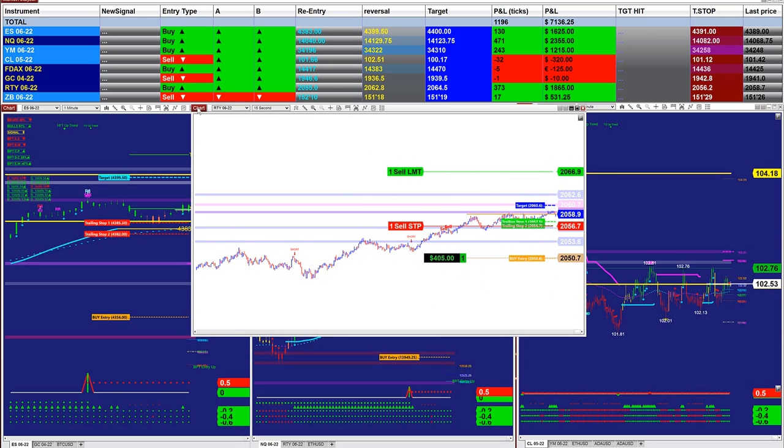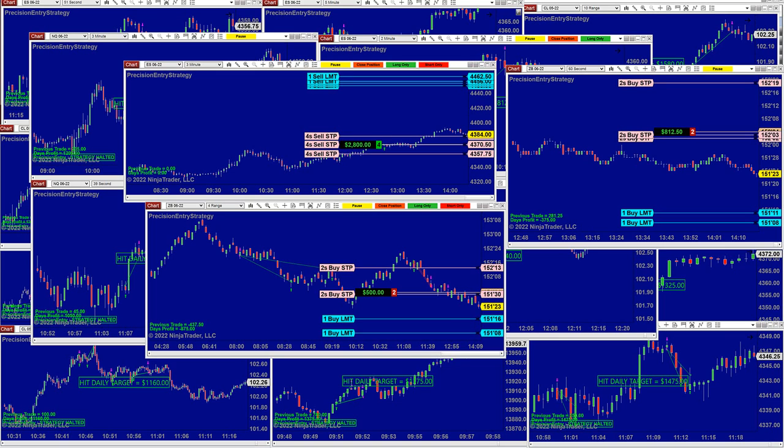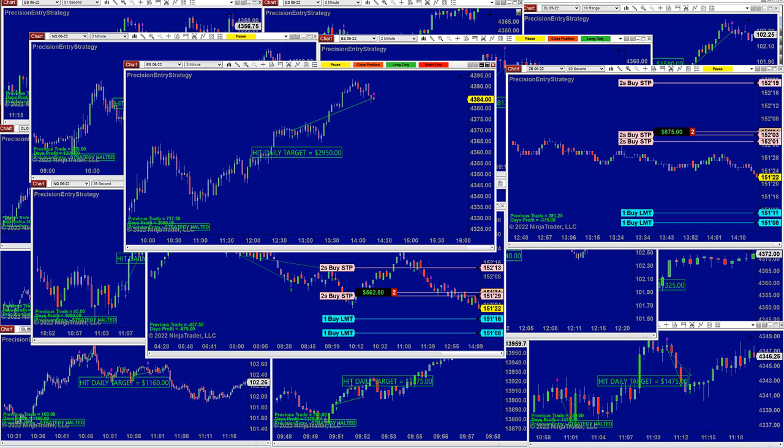Let's jump to a different type of auto trade called the Precision Auto Trade. It's only 2:15 and we still have three charts running. It's 2:16 right now and we have one ES trade that nailed the 2,900. This is something a trader can do himself — come up on top and close the position, and we're done with this one.